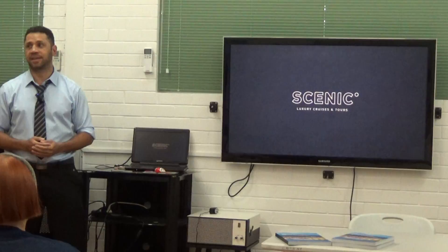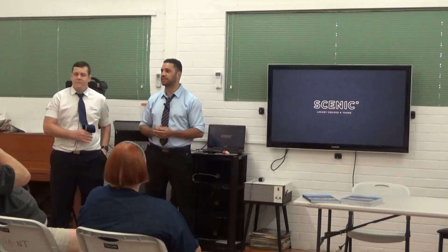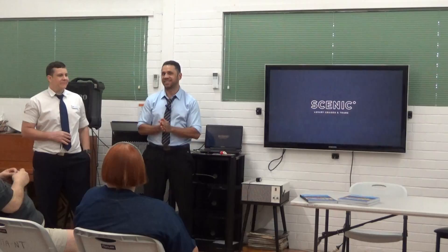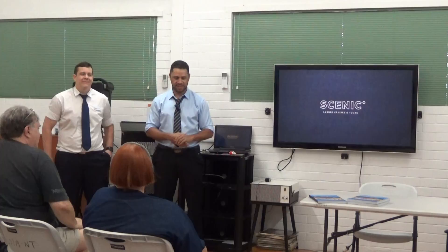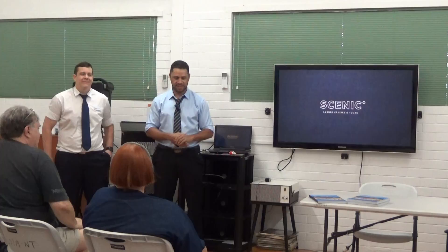Time for Q&A — happy to answer anything, and anything that can't be answered will be followed up on. A question was asked about how many butlers are on board. Not every cabin has their own butler, but every single passenger has access to a butler. If you're in a lower category cabin, you might share a butler between six cabins, and that butler will service those six cabins really, really well.